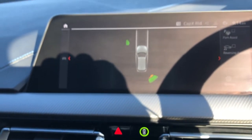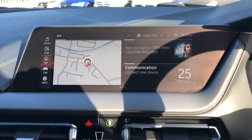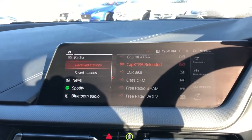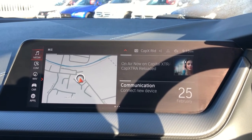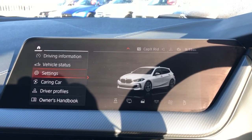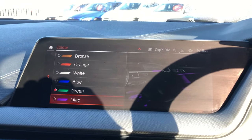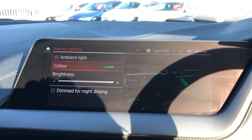Moving on to that satellite navigation screen, you can see it is a touchscreen, but you can control it one of two ways: either use the touchscreen itself, or you can use the menu button here. We're going to use the menu button, because I don't want grubby fingerprints all over the screen. You've got media, communication, navigation, car. If you go on car, you can obviously change your settings — you can change your interior lighting colour, which is green. You've got the multi-colour option here for your ambient lighting. We're going to leave it green, because we're Emerald, and that's what we do here.